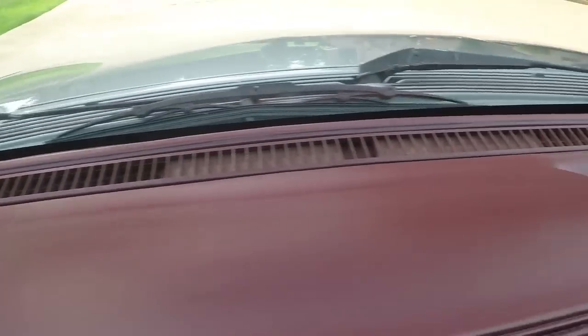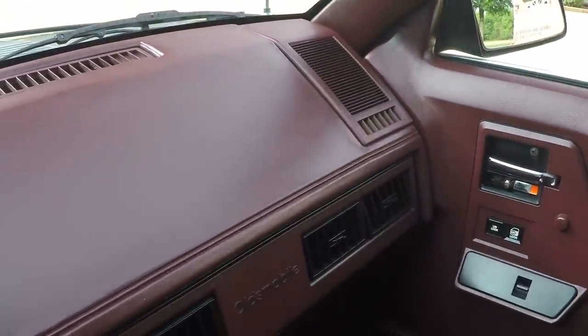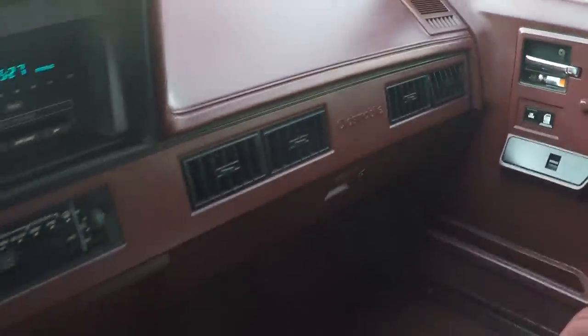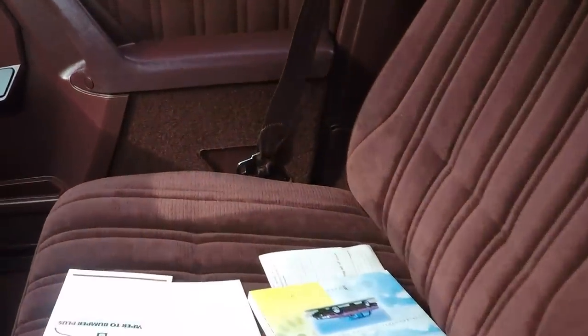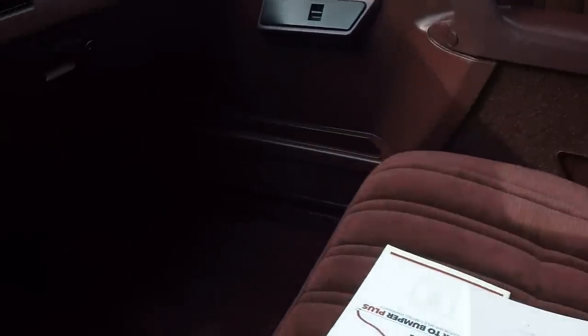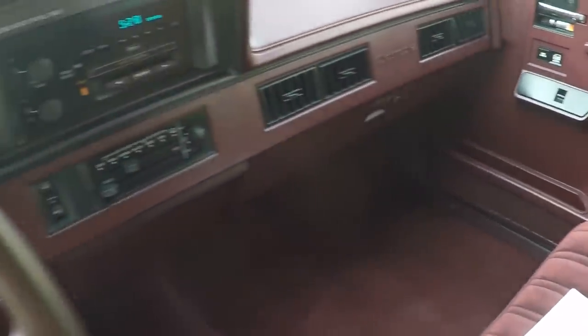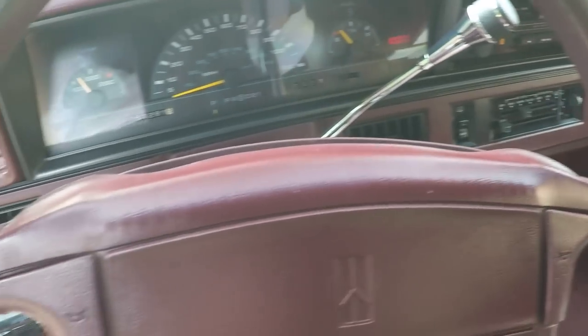Look at the dash — no fading, no cracking. Windshield's nice, no nicks, no nothing. Got your armrests, cup holders. Got all the original books. Very clean. Radio works, all the gauges work, all the buttons work. Got cruise control.